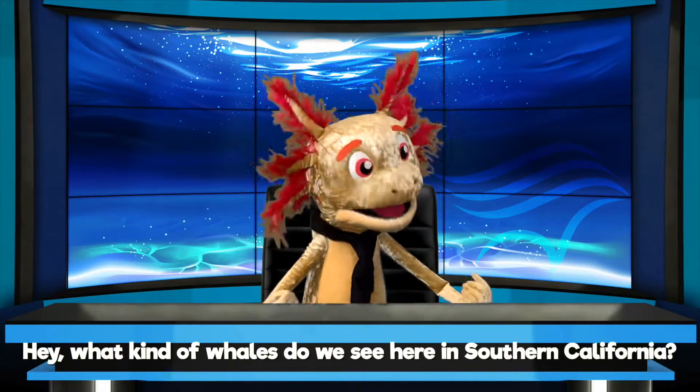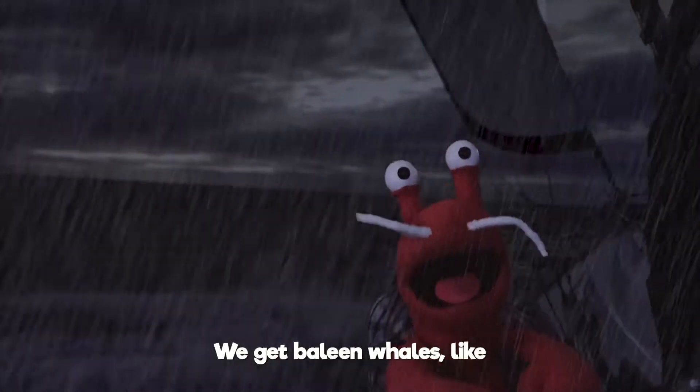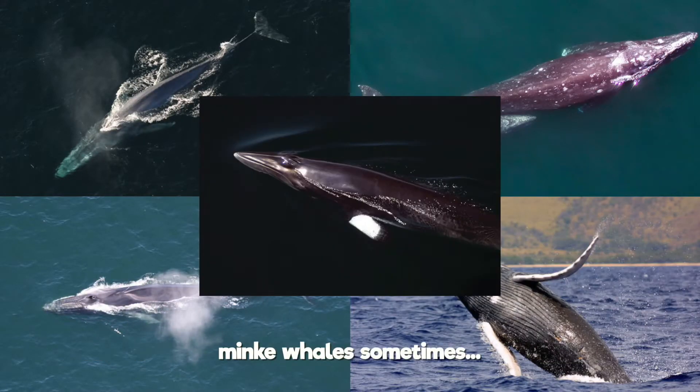What kind of whales do we see here in Southern California? Oh, a lot! We get baleen whales, like blue whales, fin whales, gray whales, humpback whales, and minke whales sometimes.